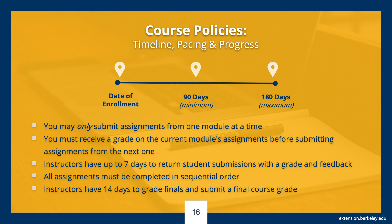Now let's talk about a couple of important policies, starting with completion. From the date of enrollment, students can begin their start anytime online science courses and complete within a minimum of 90 days and a maximum of 180 days. How you pace yourself in that time frame is up to you, and you can work through your course material on your own schedule. Students may only submit assignments from one module at a time and must receive a grade on their current module's assignments before submitting assignments from the next one. Instructors have up to seven days to return student submissions with a grade and feedback, and all assignments must be completed in sequential order.